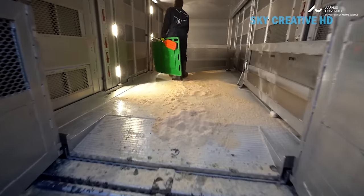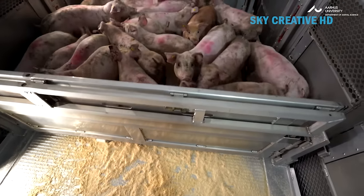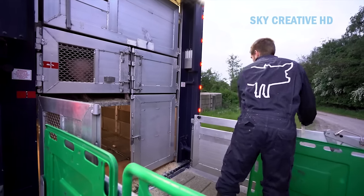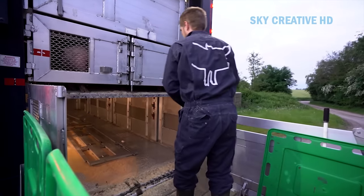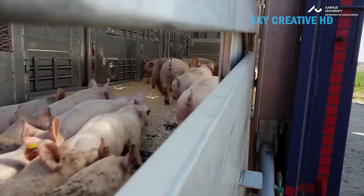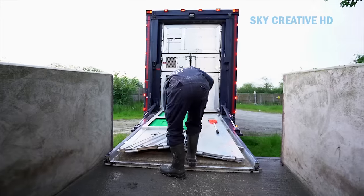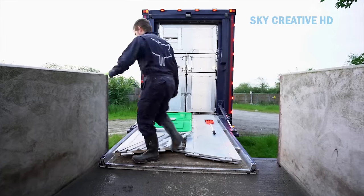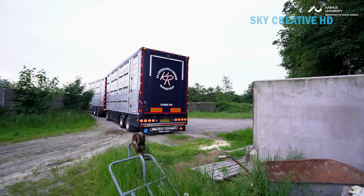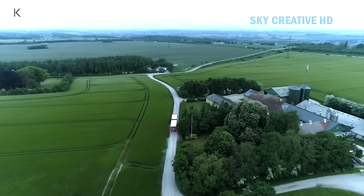Specially designed livestock trucks are used. These trailers have proper ventilation, non-slip flooring, and compartments to separate groups of piglets if needed. The truck won't be overcrowded — there will be enough space for the piglets to lie down comfortably and turn around. Ideally, journeys should be kept as short as possible to minimize stress. The maximum transport time for pigs, including loading and unloading, is 24 hours.